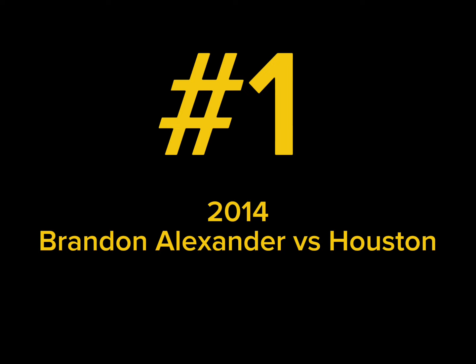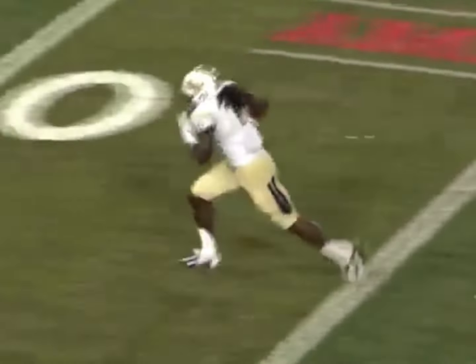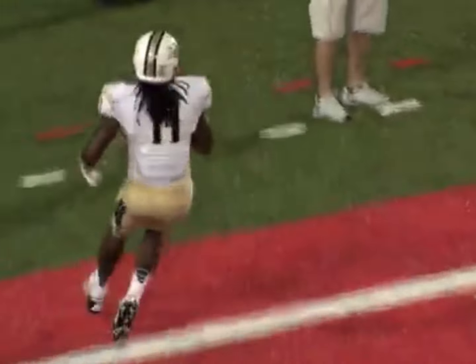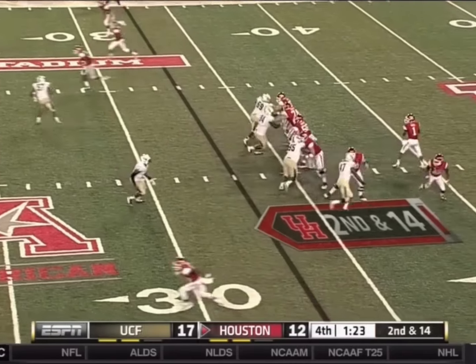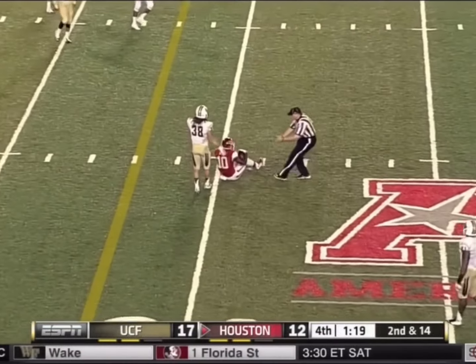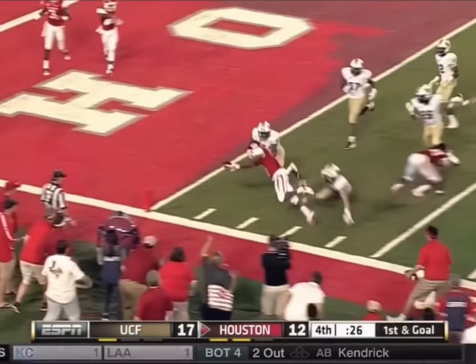Number one: 2014 Brandon Alexander versus Houston. UCF took control of this game in the third quarter and held a 17-6 lead going into the fourth. With the Knights' defense stifling Houston's offense all night, the Cougars made a change at quarterback, bringing in Greg Ward Jr. UCF struggled to contain Ward late in the game and it appeared as if he would be the hero in the final minute.